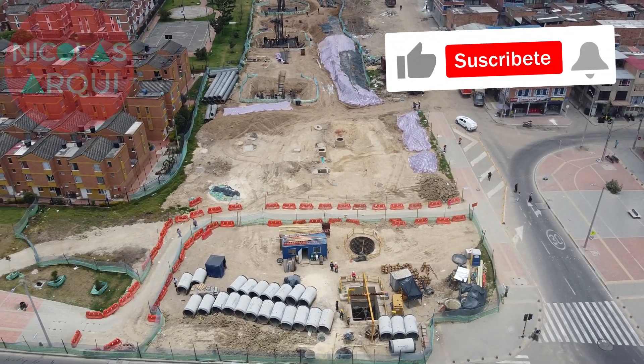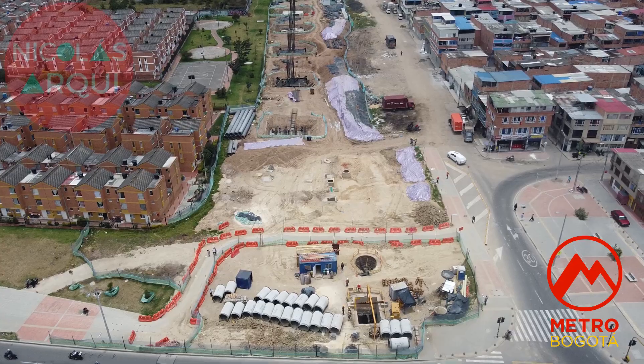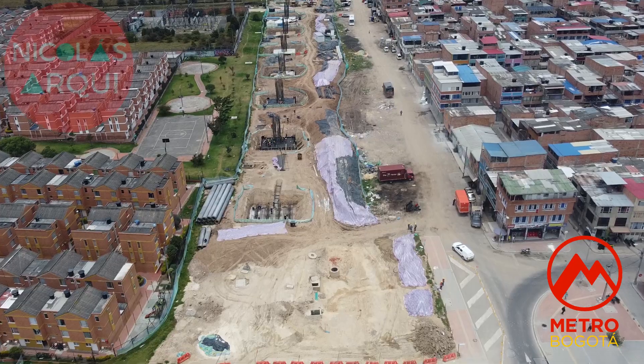Hello friends, welcome to a new video. Today I bring you progress of the construction of the first line of the Metro Bogota, that will have approximately 24 kilometers long and 16 stations.